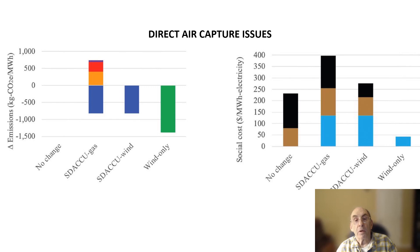Jacobson also examined the removal and sequestration of carbon dioxide directly from the air, and again found that using gas turbines to operate carbon capture equipment is a losing proposition. The process is so energy intensive that if gas turbines are used to power the carbon capture equipment, more greenhouse gases are put into the atmosphere than are taken out. If the carbon capture equipment is powered by renewable energy, more greenhouse gas is removed from the atmosphere than enters it from the carbon capture process, but not as much as simply substituting wind energy for the carbon capture technology in the first place. As might be expected, substituting wind power or other renewable energy for fossil fuels results in the lowest overall social cost.